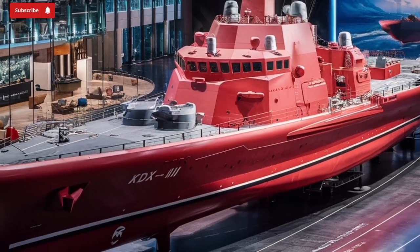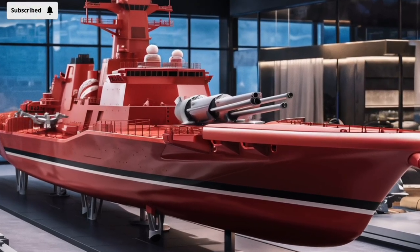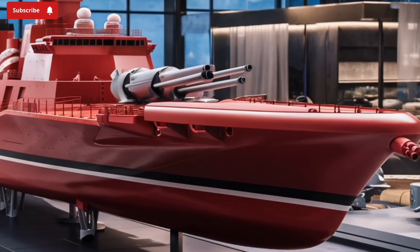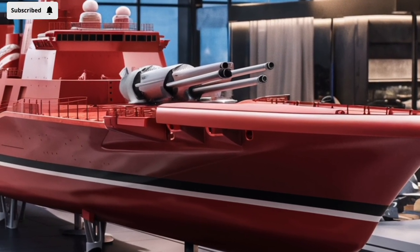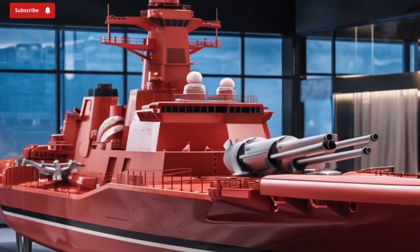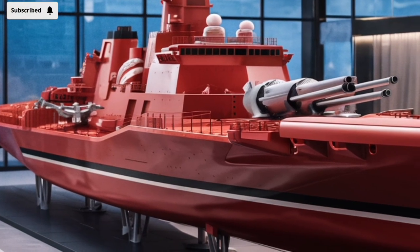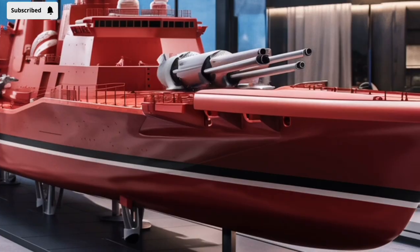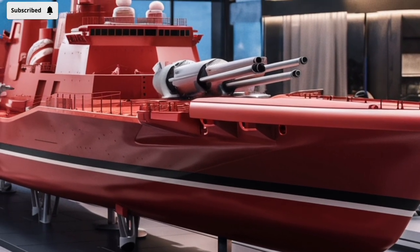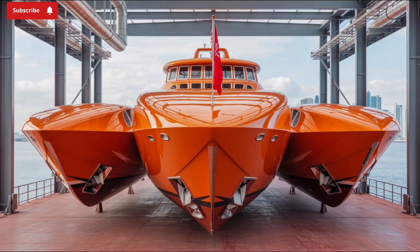From a propulsion standpoint, the KDX-3 Batch-2 uses a combined gas and gas (COGAG) arrangement, which delivers high-speed maneuverability and sustained cruising capability. The engine room has been redesigned to be more efficient, quieter — a key feature for anti-submarine warfare — and easier to maintain. This propulsion system gives the ship a top speed in excess of 30 knots, with a cruising range suitable for long-duration blue-water missions, making it a genuine force-projection platform for South Korea.